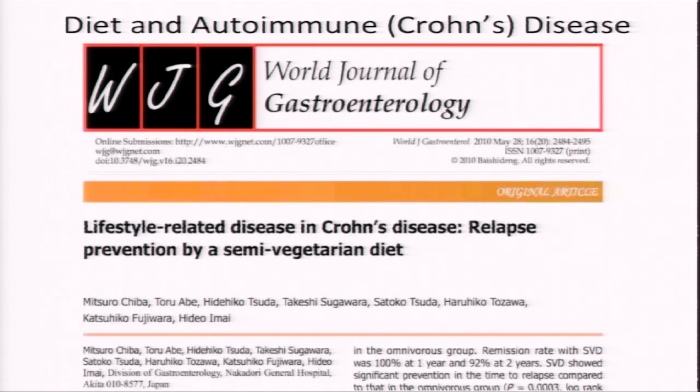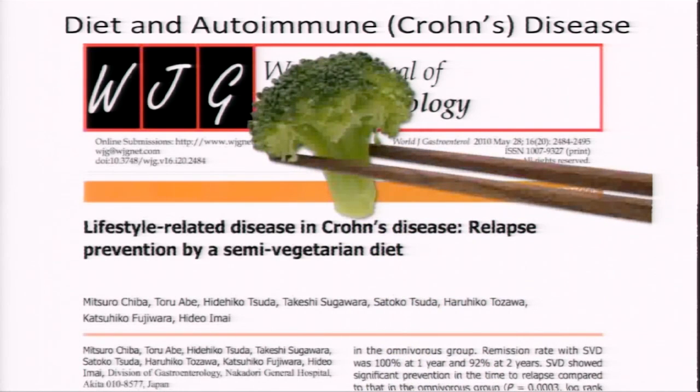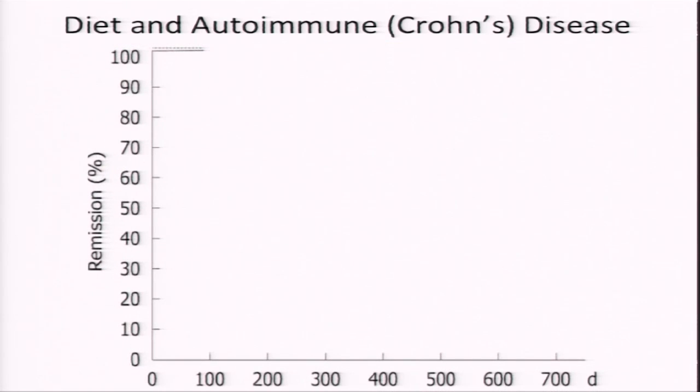For two years, researchers asked half the Crohn's patients — who were in remission after surgery or steroids — to eat a semi-vegetarian diet: vegetarian except for half a serving of fish per week and half a serving of other meat every two weeks, meaning less than one serving of meat per week. These were free-living adults, so the results reflect what happens when people are simply told to eat a more plant-based diet and compliance is up to them — which makes the results even more astounding.